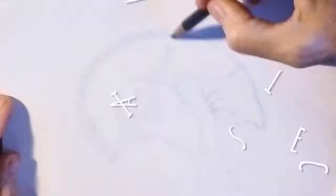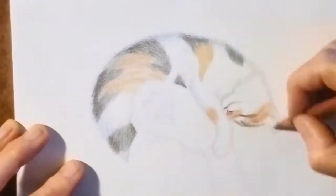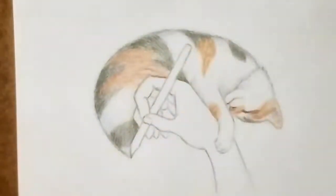My name is Beverly and I love to draw cats. I'm a professional artist and working from photographs, I've drawn cats from all over the world. I create portraits in colored pencil and then share the story of each cat and the art process here on video.